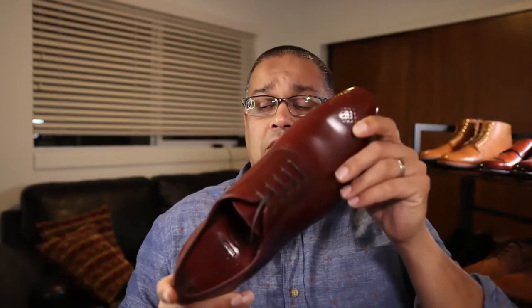Carmina has become known as a very powerful competitor at the medium price point that competes with shoes at a much higher level. They obviously have to cut a few corners to achieve that price point, and I wanted to talk about that in the context of this shoe.